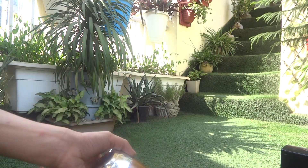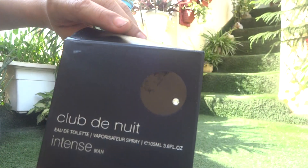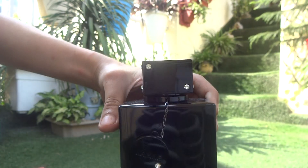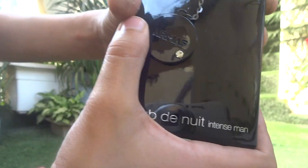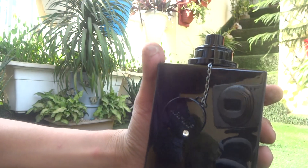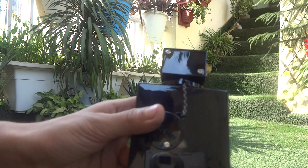Here we have another Armani perfume — the Club Newt. We have diamonds all over it, there's a diamond here and an Armani label. To spray it, you spray from here. This is an EDP, 150 ml.